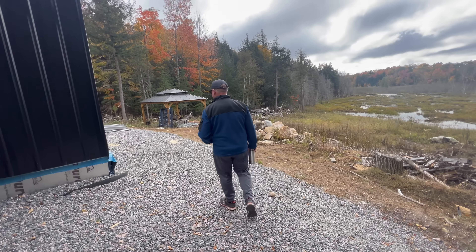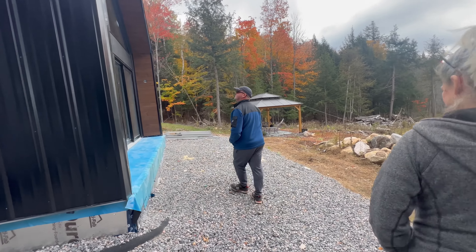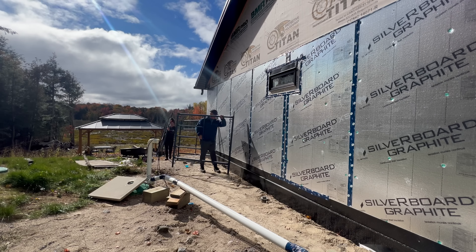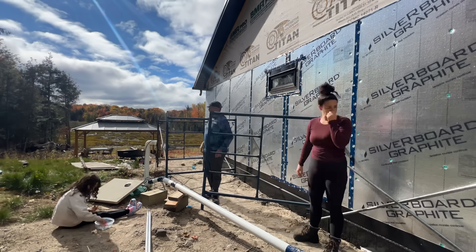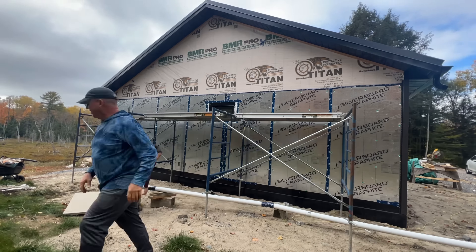I was worried about Craig's reaction — I knew he might say it looks bad, but I really want a black home. He said it's very pretty. First thing we're doing is getting the scaffolding up so that we can strap the gable ends, that way the siding on the gable ends is the same depth as the siding on the walls.